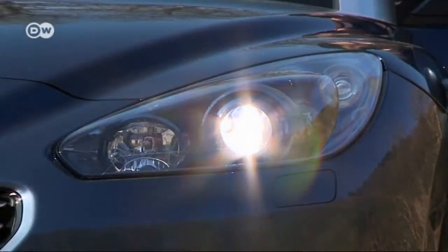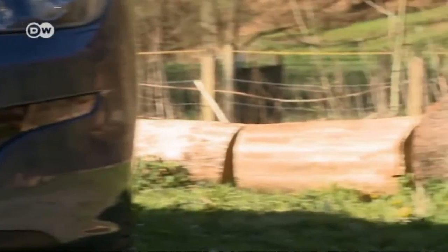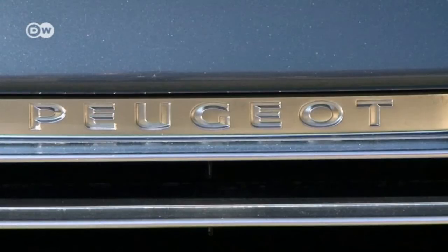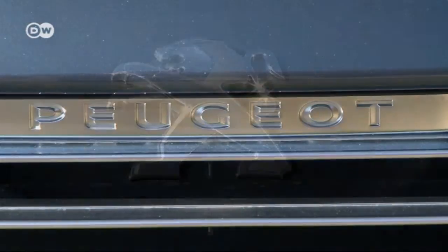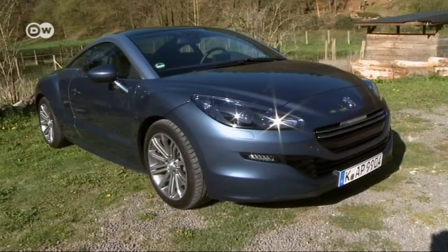Peugeot's RCZ is the French carmaker's popular sport coupe. Six years ago at the International Motor Show in Frankfurt, the concept car wowed visitors with its extravagant design. Now, 50,000 units later, the sports car has had a facelift.